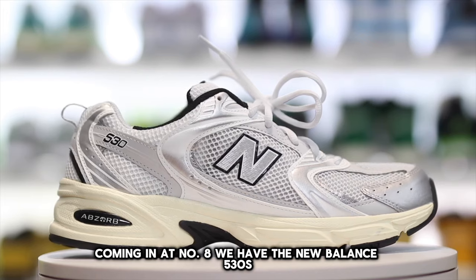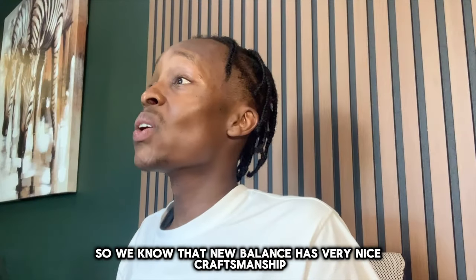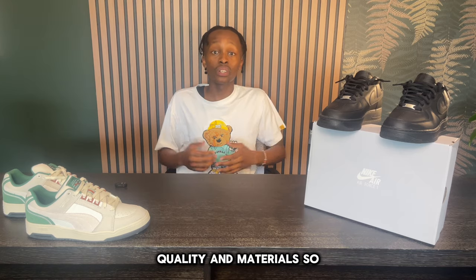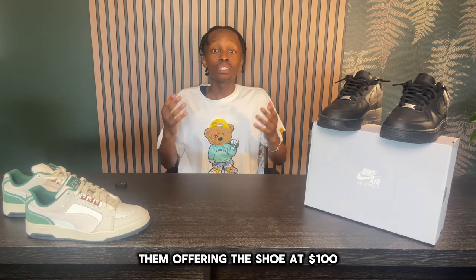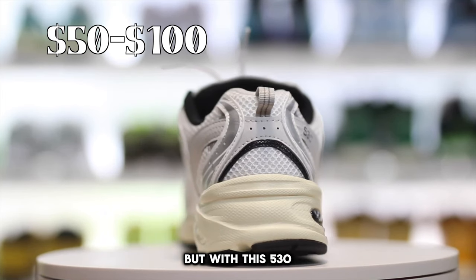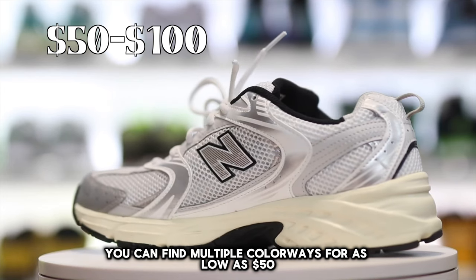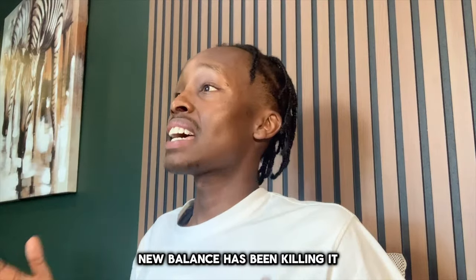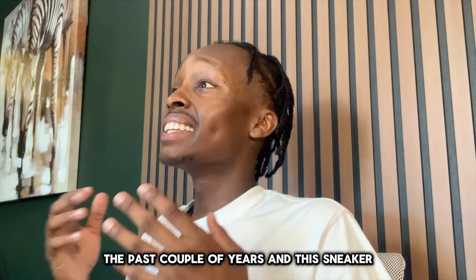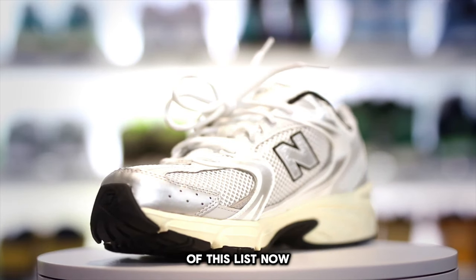Coming in at number eight, we have the New Balance 530s. We know that New Balance has very nice craftsmanship, quality, and materials, so them offering this shoe at $100 was always going to be popular — but with the 530, you can find multiple colorways for as low as $50. New Balance has been killing it the past couple of years, and this sneaker is probably the best and most affordable option on this list.